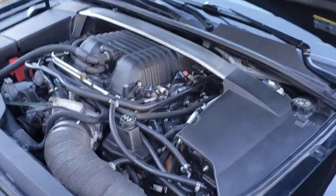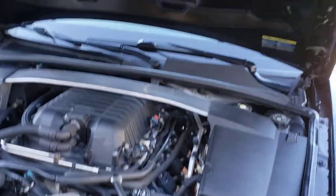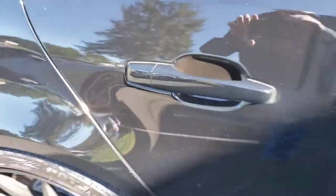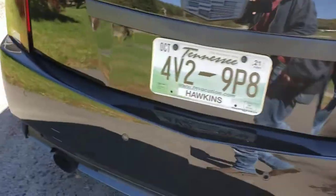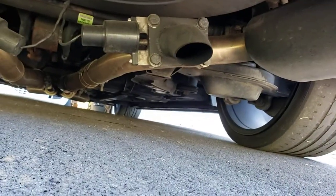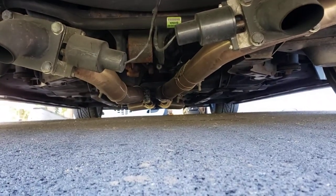This car has Cooks long tube headers which have been wrapped, a dual catch can, and a Cooks X-pipe all the way back with cutouts. Here's the scratch — the previous owner's ex-wife keyed the car, that's really the only flaw in the paint and I'm getting that fixed soon. Here are the cutouts down here — even with the cutouts closed they're still pretty loud.